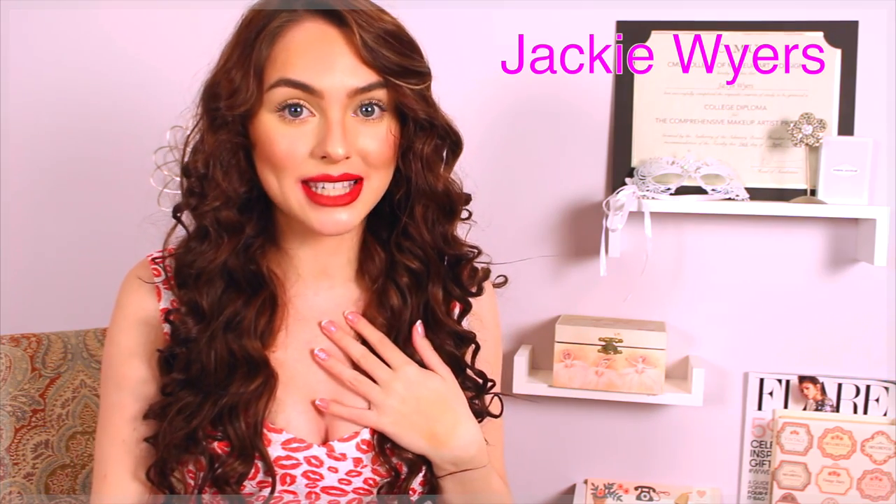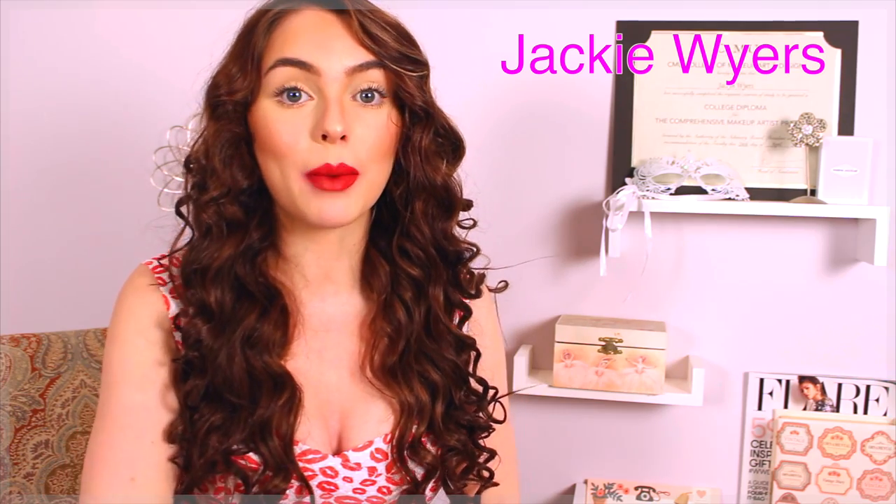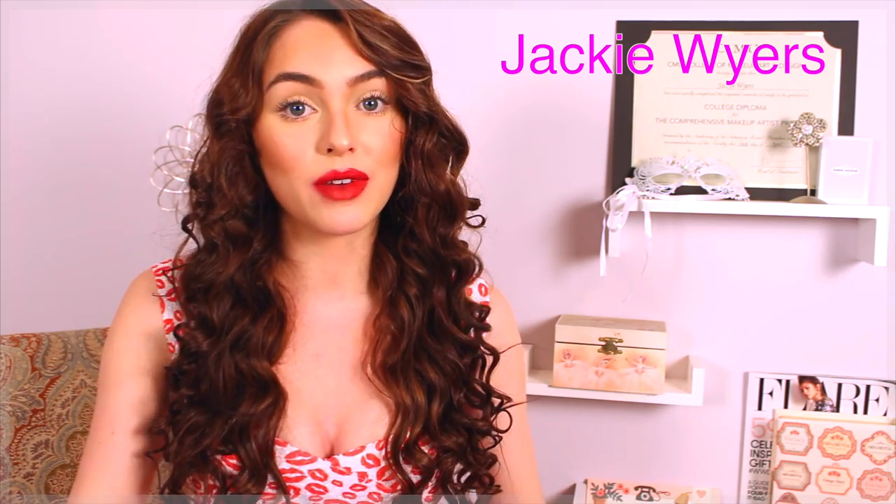Hey guys, it's Jackie, and if you're new to my channel, my voice doesn't normally sound like this — I'm just a little sick. But for today's video, I'm going to show you my everyday makeup steps, so it's really just my foundation and powder routine, as well as a little bit of brows, a little bit of mascara, and then I'm going to show you all my favorite MAC lipsticks.